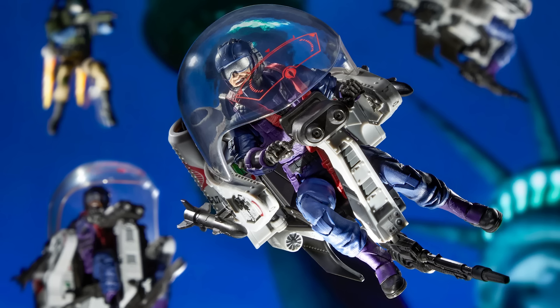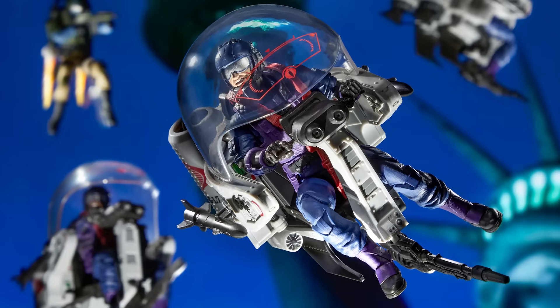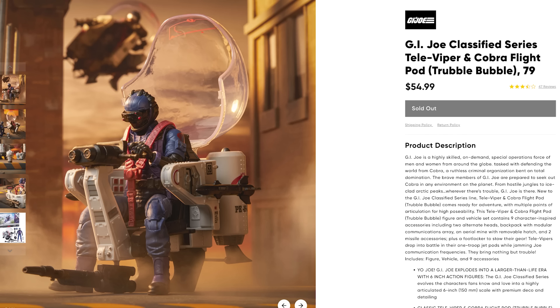Another thing that irks me about this product is the fact that the Trouble Bubble doesn't come with a flight stand. This is a small airborne vehicle that the vast majority of collectors are going to want to display in flight mode. So offering this toy without a flight stand, in my opinion, is like offering an incomplete toy for $55. I'm sure a lot of you will say you're just going to go out and get a normal flight stand, and I've got quite a few action figure flight stands in my collection, but nothing that looks like it would be able to hold the Trouble Bubble in a flying pose.